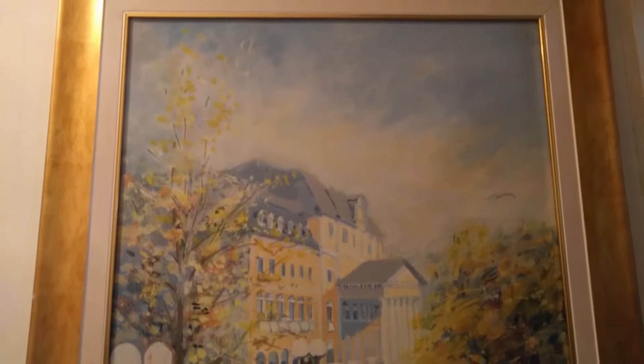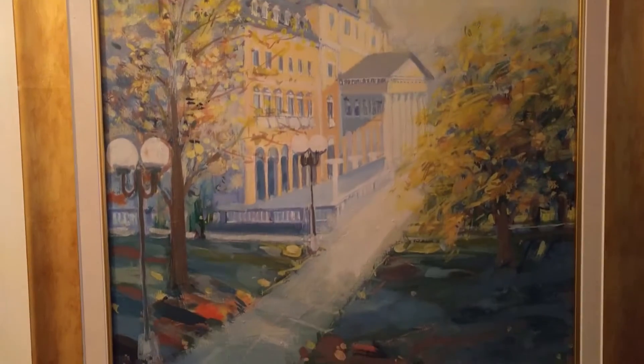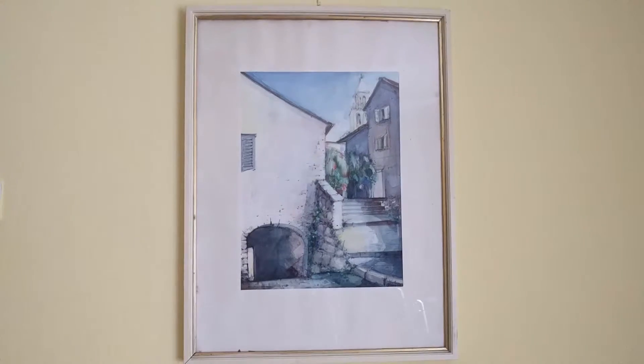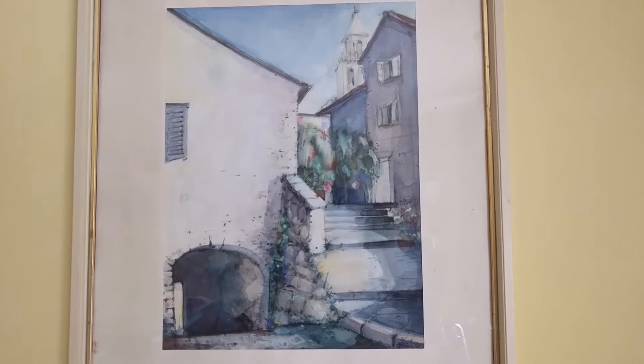And this is a building from the park in Rogashka Slatina. This is one of my favorite pictures. Watercolor.